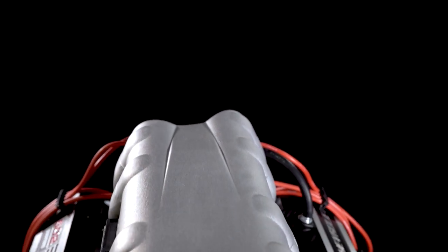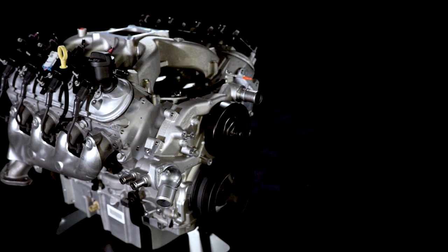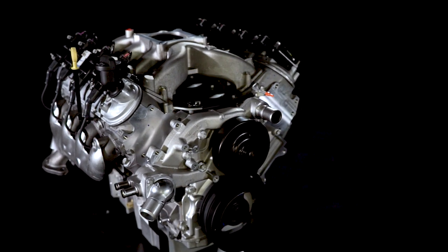We also back our engines with the parts you need to finish the installation quicker to get your project on the road faster.